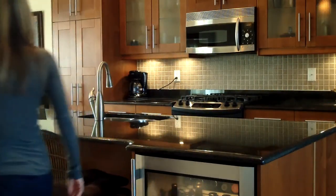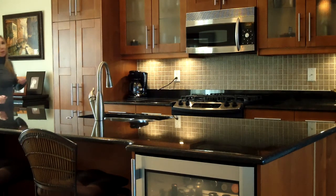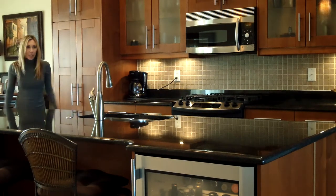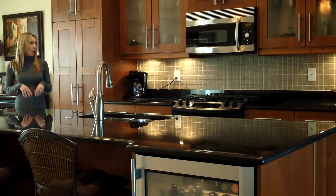Hello everybody, Stephanie Summers from the Summers team. I wanted to introduce to you this phenomenal kitchen. It is located in a home just off of Front Street in Northern Liberties.